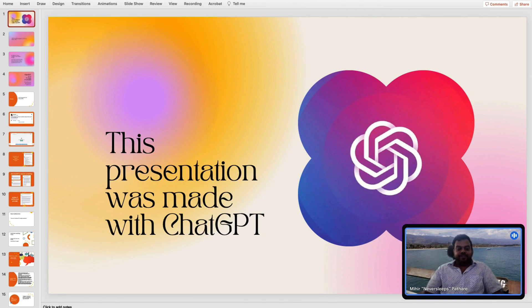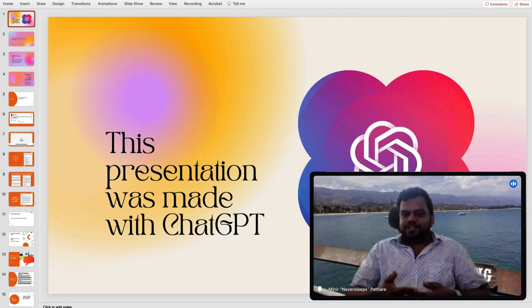Jofin, everyone, happy to be here. My name is Meher. I've been doing design for well over 10 years now. Started off doing engineering, found my way into design when I started at NYU. And it's a place where I realized that any technology we're working with is always something new on the horizon.